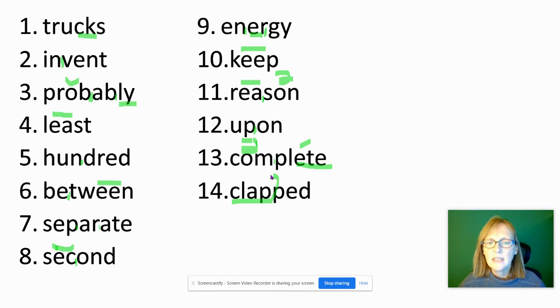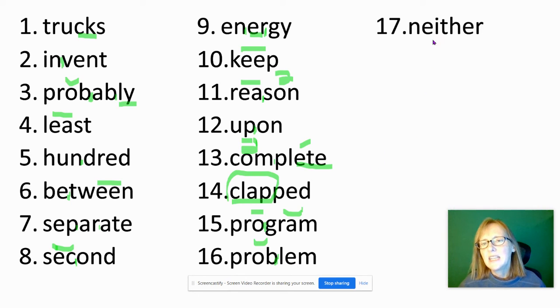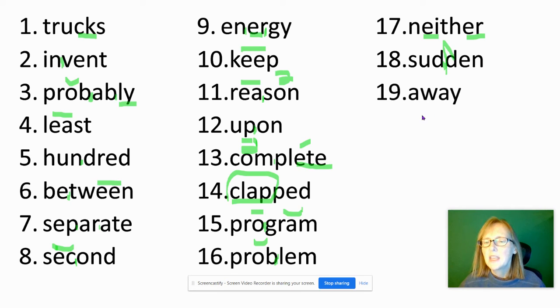Clapped — clap is our base word. It has a short vowel sound followed by only one consonant, so we double the consonant before adding E-D. Program — nice long O sound, open syllable pro, and then gram with the short A sound in the second syllable. Problem — short O sound in prob, and um at the end. Neither — be careful here, it's E before I. Sudden — divide right between the two consonants, especially when they're the same. Away — schwa sound in the first syllable, long A sound spelled A-Y in the stressed second syllable.